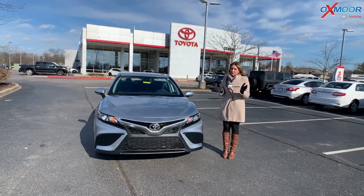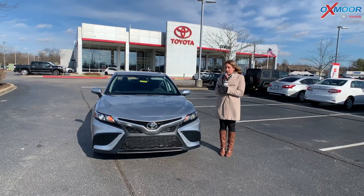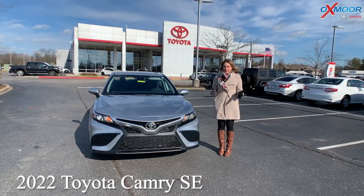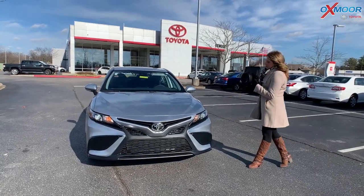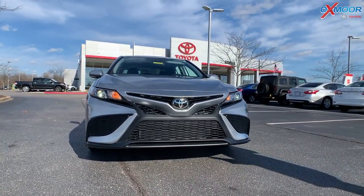Hello everyone, it's Gabrielle and I'm over here at Oxmoor Toyota. I wanted to go over a few things on a new 2022 Toyota Camry. This one is the SE. The exterior color you're seeing is called Celestial Silver Metallic. Now it is an SE, so it's going to be that sportier model.